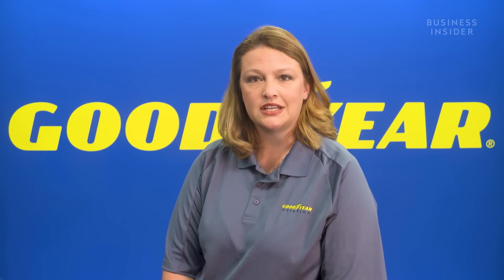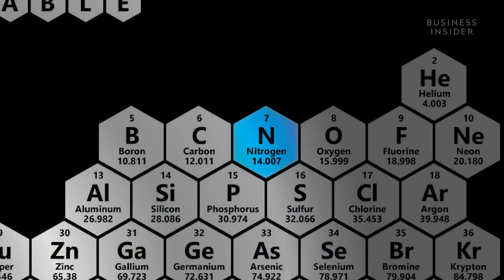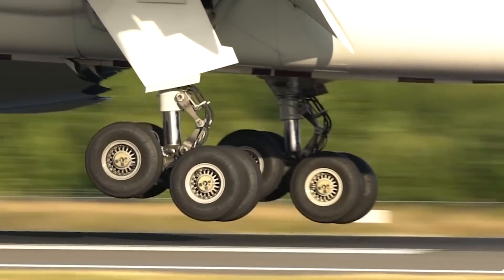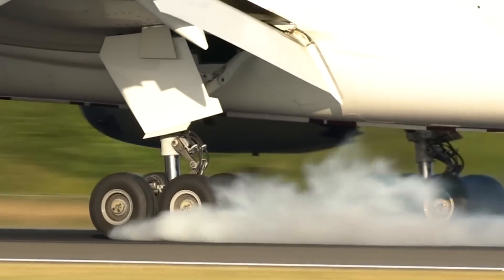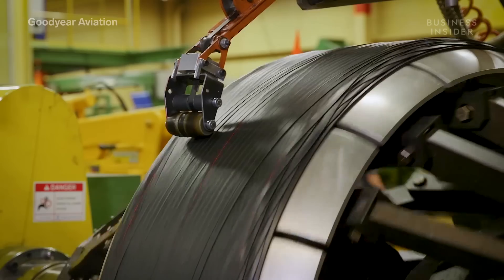Nitrogen is an inert gas, so high temperatures and pressure changes have less effect. Plane tires are subjected to the most rigorous conditions of any vehicle tire. When Goodyear develops a new airplane tire, it starts with a prototype.